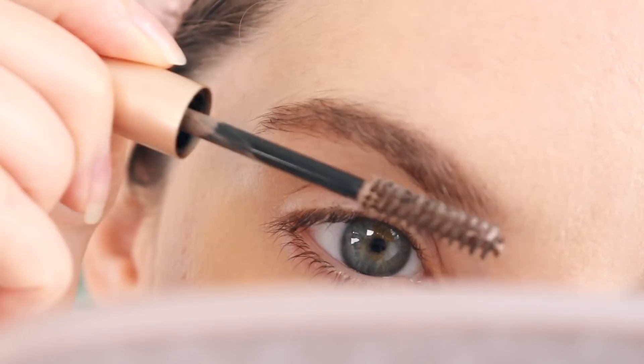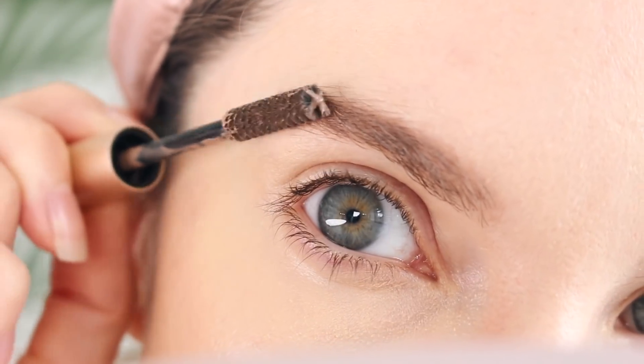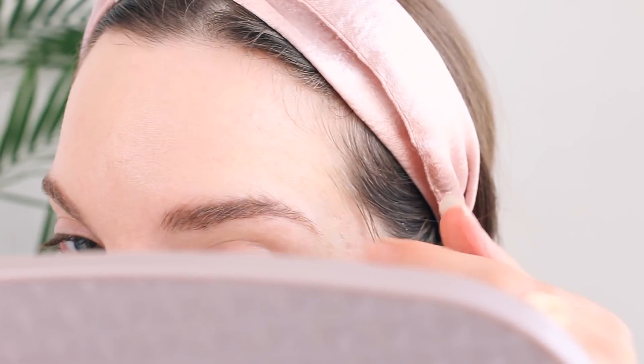Now I'm going to move on to brows, which is probably my favorite part of makeup because it just transforms the face. I'm going to be using the Jane Iredale Pure Brow, and this little product brings back so many memories — this was the first natural brow product I ever tried. I'm in the shade Blonde. A little tip: go really light-handed because it can really build up fast. It just holds those hairs in place and kind of spruces up the eyebrows.